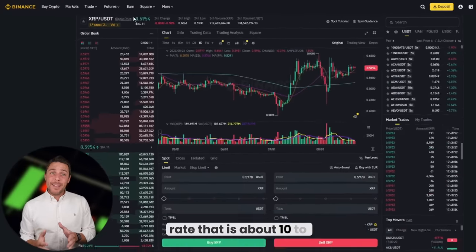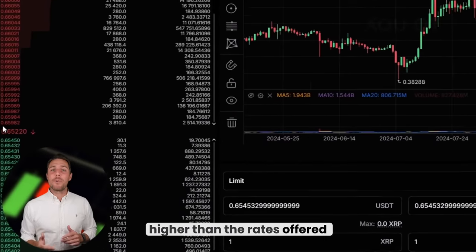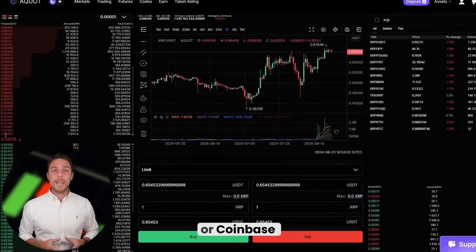Aquat provides an XRP rate that is about 10% to 13% higher than the rates offered by Binance, Bybit, or Coinbase. Here's some ways to make money by buying XRP on popular platforms like Binance, Bybit, or Coinbase, and then selling it on a different platform called Aquat.